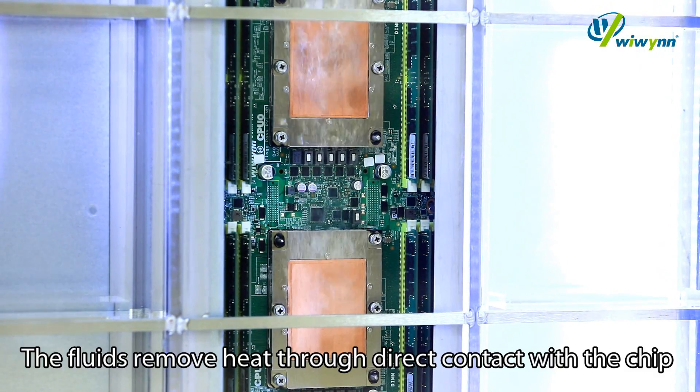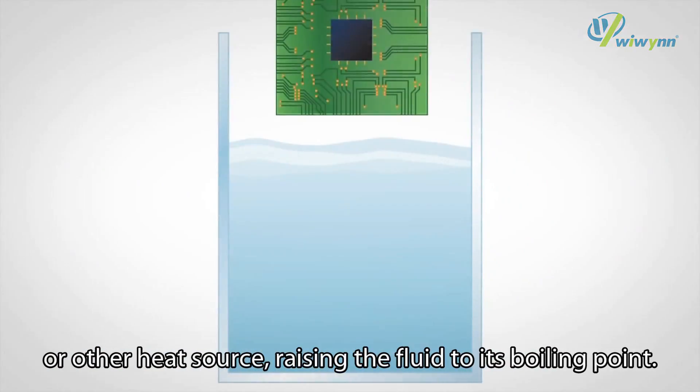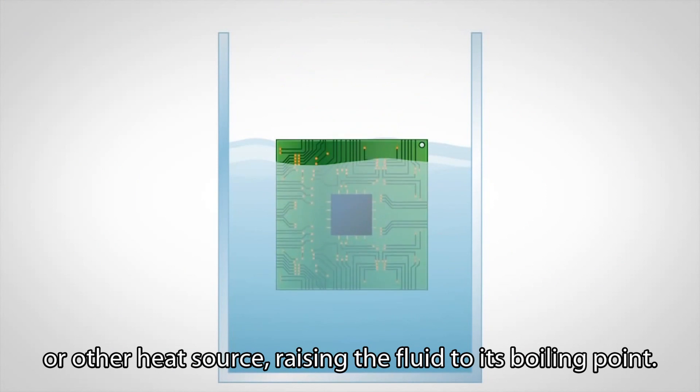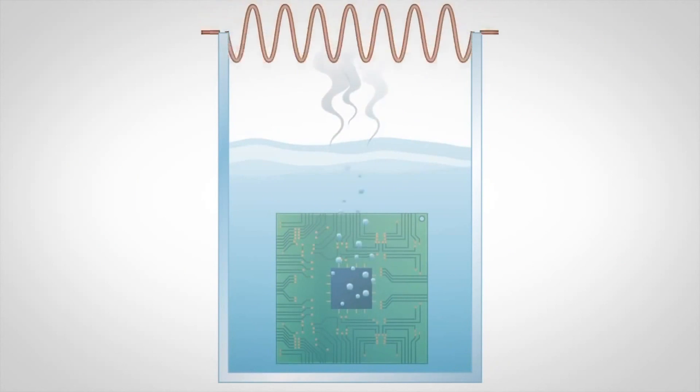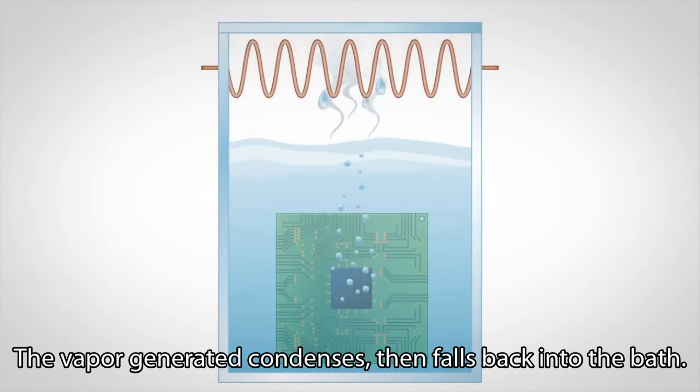The fluid removes heat through direct contact with the chip or other heat source, raising the fluid to its boiling point. The vapor generated condenses, then falls back into the bath.